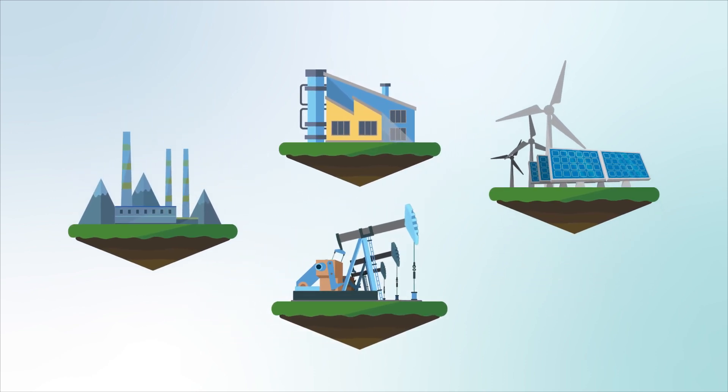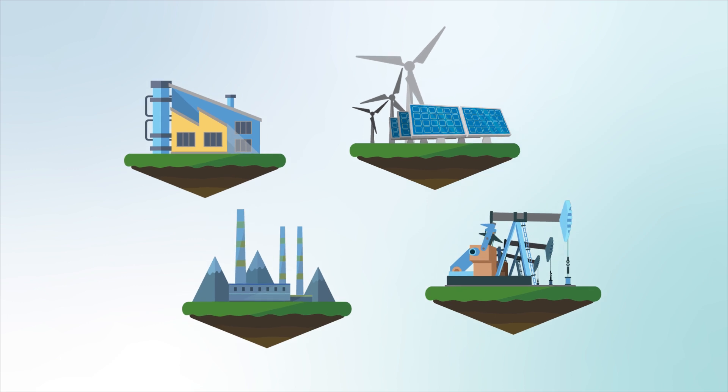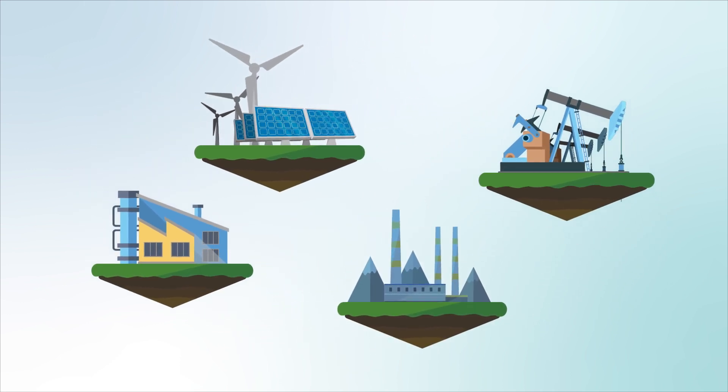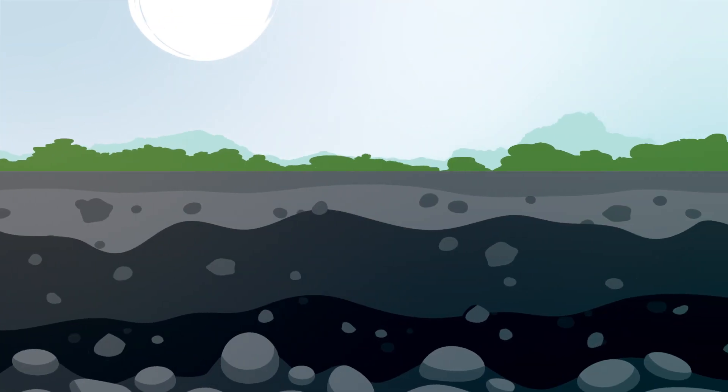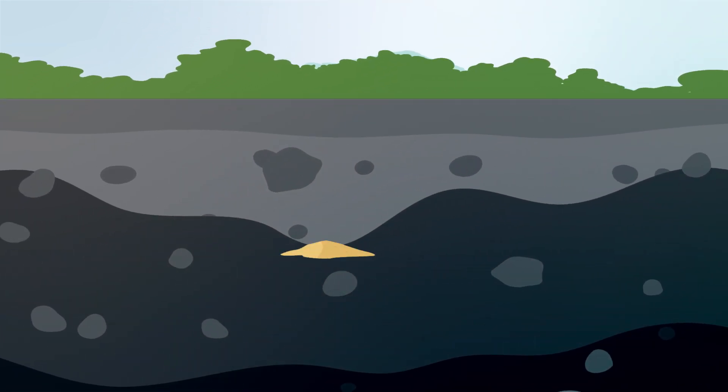Converting our natural resources to energy requires lots of raw materials. Whether our energy comes from the sun, wind, or from fossil fuels, the conversion process starts in the ground, with minerals found in the Earth's crust.